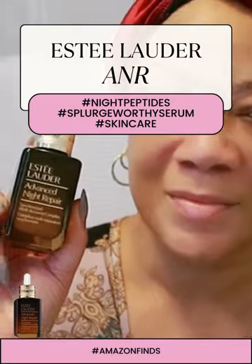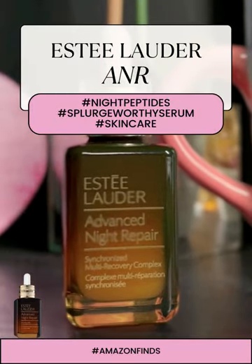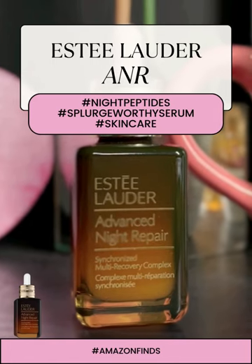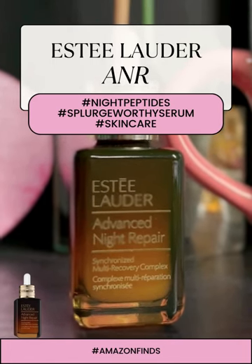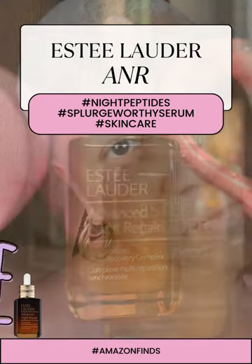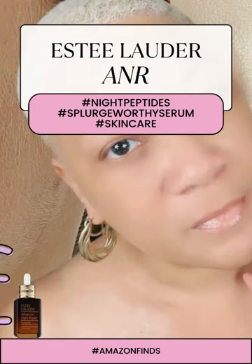The night peptide in this serum, exclusive to Estee Lauder, is designed to work its magic overnight, boosting your skin's renewal process. Just smooth it on before bedtime and let it do all the heavy lifting.